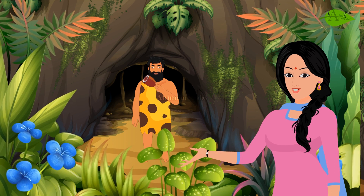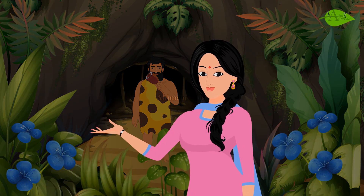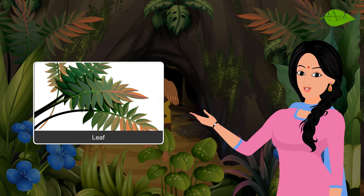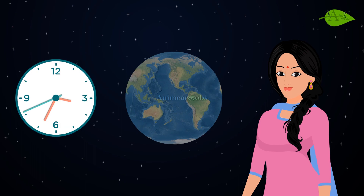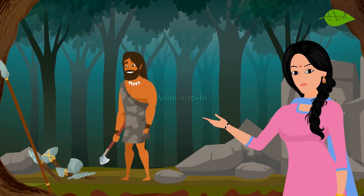He also did not know how to make clothes, so he covered his body with leaves and the skin of wild animals. Slowly and gradually the time changed, and he began to make stone tools.